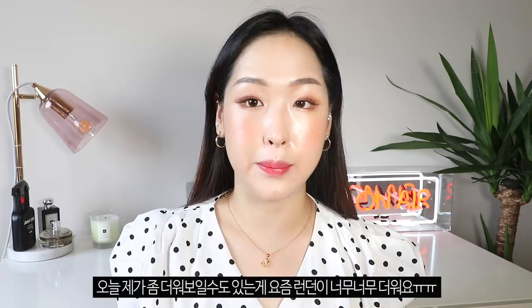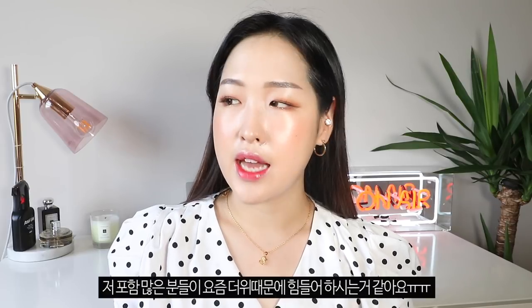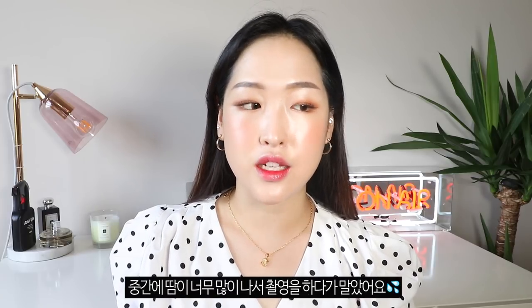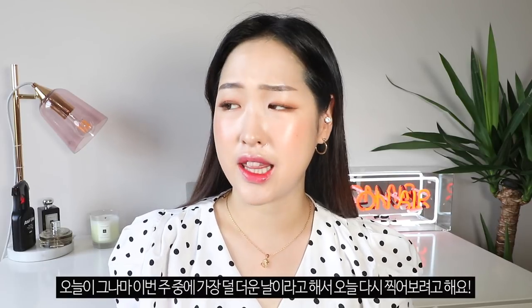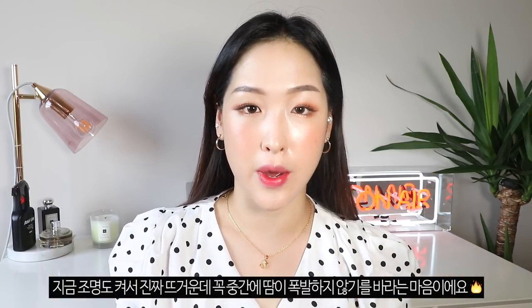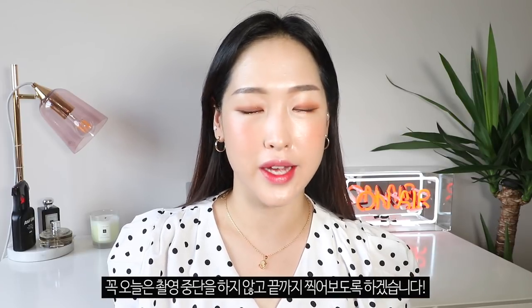I'm sorry if I'm looking a bit sweaty today. It's actually really really hot in London these days. The houses in London are just not suited for this kind of weather. I've actually tried filming for the last couple of days and had to stop because I was just sweating throughout the video, but I'm hoping today is the least hot day of the week and this video works out.